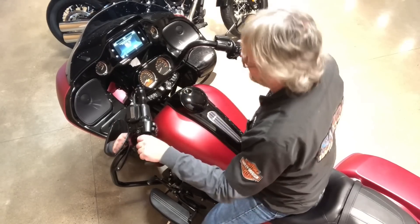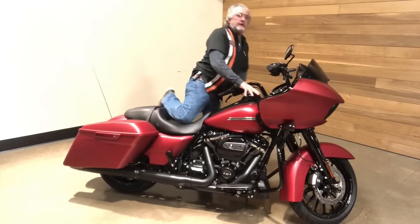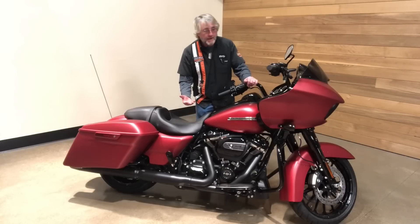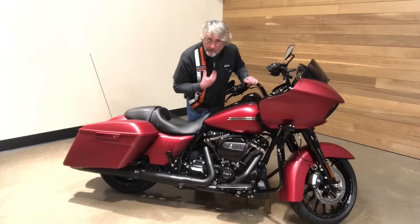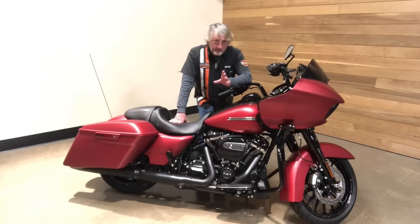So there you have it — the Road Glide Special. It's 96 inches long, 26-inch seat height, 26-degree rake, weighs about 855 pounds full of gas, with a 31-degree lean angle to the left and 32 to the right. You owe it to yourself to come in and take a test ride — you've got my personal invitation. I'm Billy; ask for me or any of the sales reps here and we'll take care of you. We're open seven days a week here at Salem Harley-Davidson on the corner of Fisher Road and Silverton Road in Salem, Oregon. I'll see you soon.